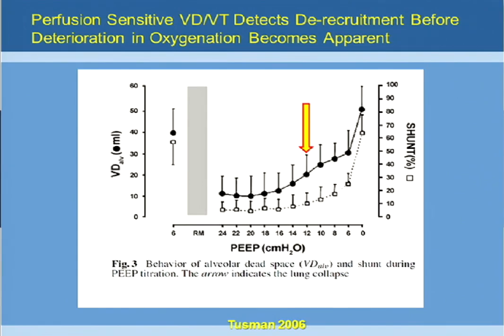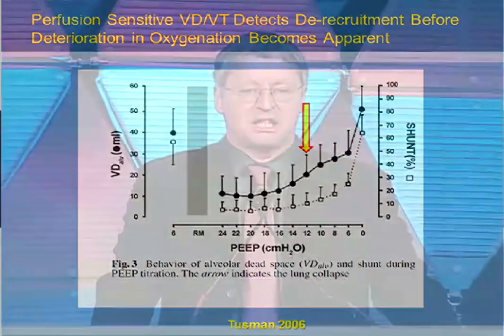So this is an alternative way. And by the same token, if you use a PEEP incremental trial, dead space may go down earlier than oxygenation will improve. So it may give you an early sign of lung recruitment.